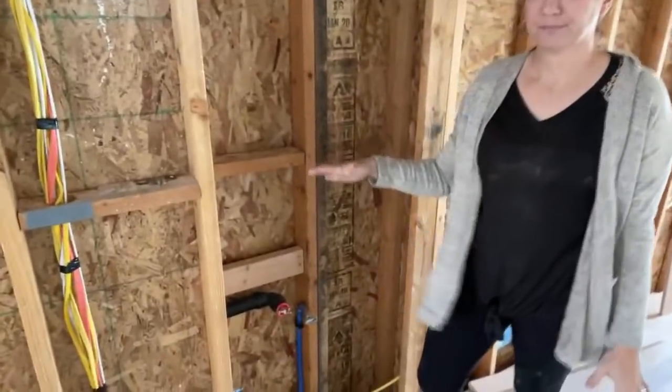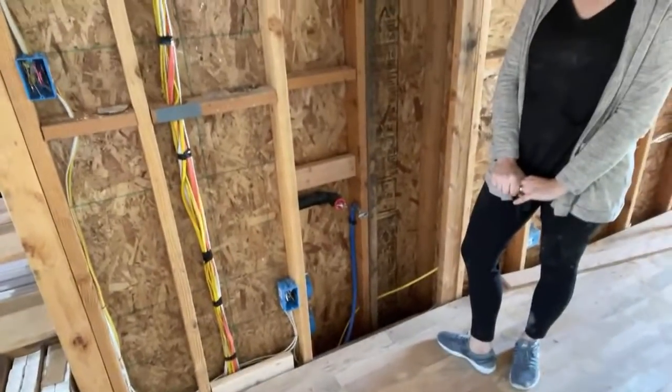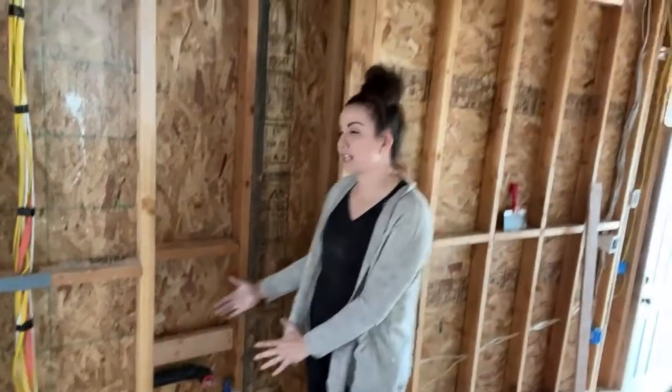Here is the water faucet — this will probably go in early next week. As soon as we get the okay from the inspector on the insulation, we're going to shiplap this wall and then put that drinking fountain in. We have a drinking fountain from LK — they did a brand deal with us.